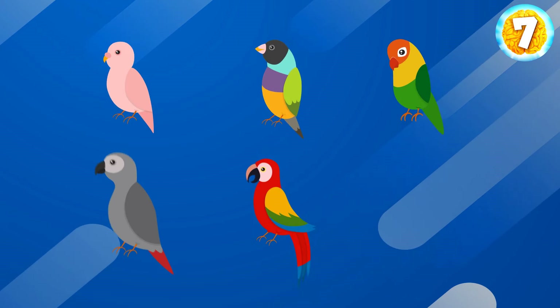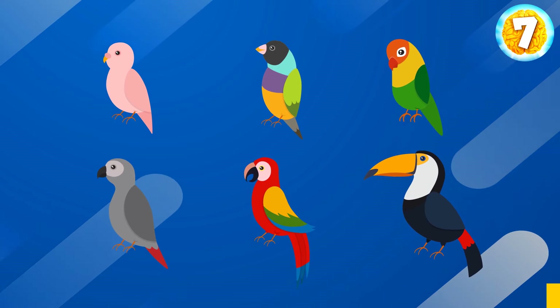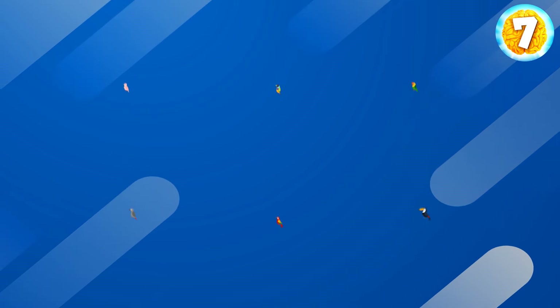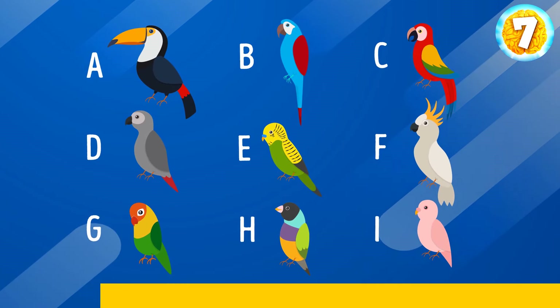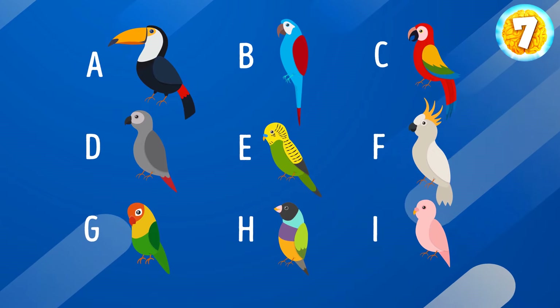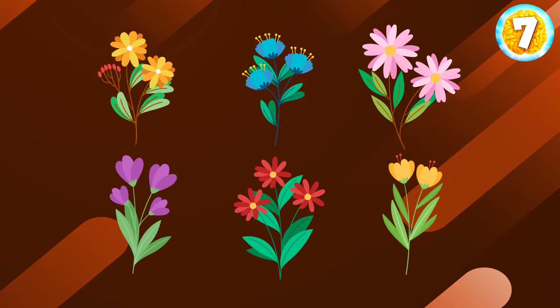Take a look at this picture and try to memorize each parrot. The time is up. Can you spot the parrots that were not present in the original picture? B, E, and F.